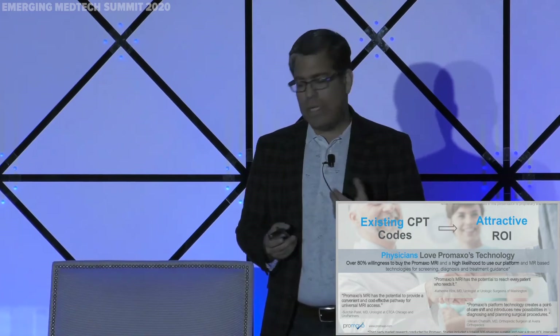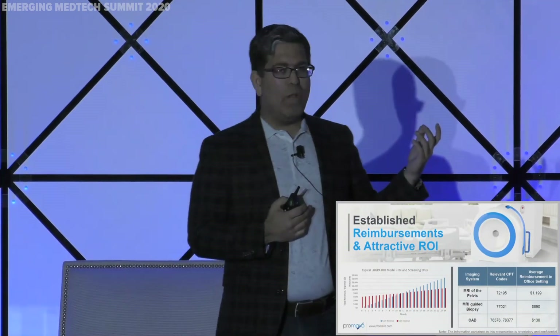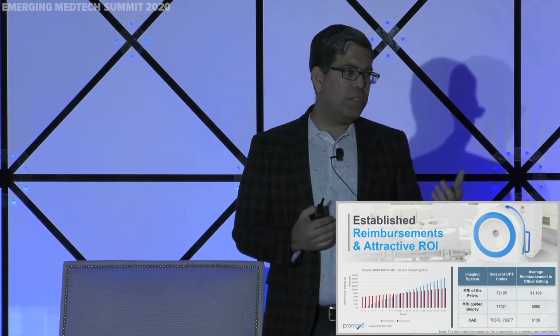We've looked at price sensitivity, willingness to purchase, and workflow. We've done a full ROI model for a LUCPA — a large urology group practice. A couple of those urologists are investors in us, and they break even on acquiring this system within 10 to 11 months just doing screening and diagnosis — and we're not even talking about treatment yet.